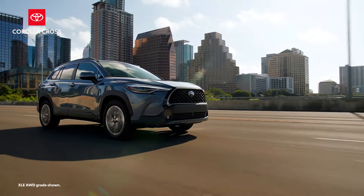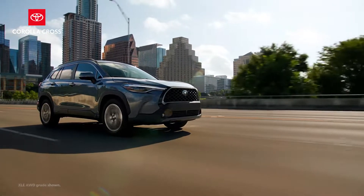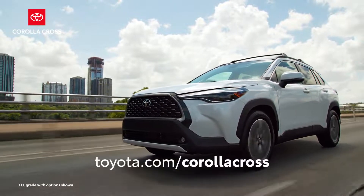The first-ever Corolla Cross blends versatility with capability in a modern, compact design. Experience this first-ever first-hand by visiting toyota.com today.